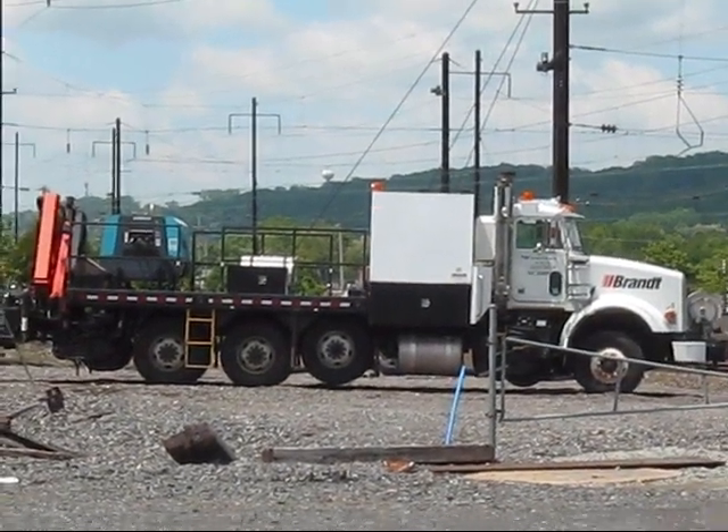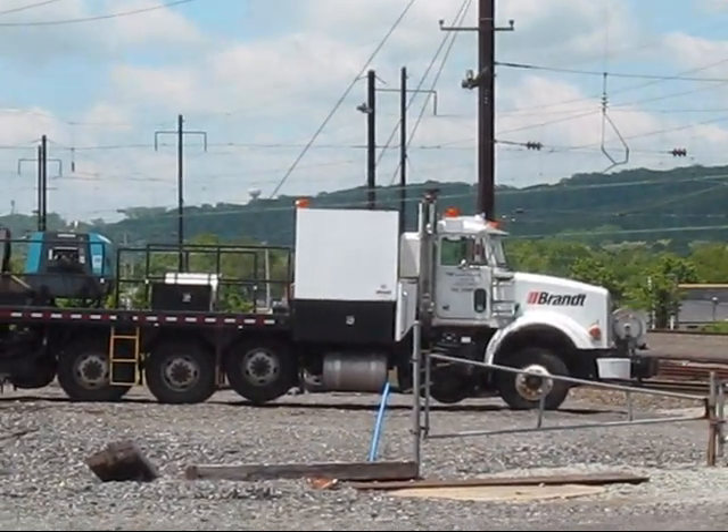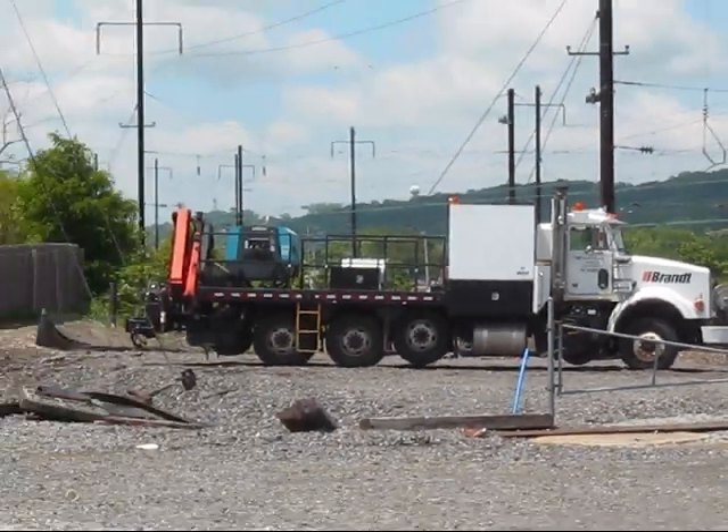This is the only one I've seen in this area, but I know CSX has a few. I think it's a Peterbilt. Amtrak owns it, so that's even better. That's a branded power mover.